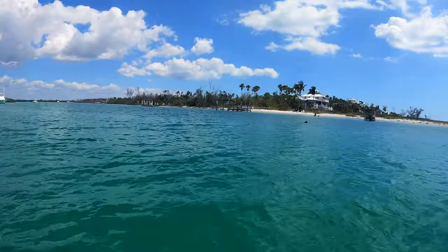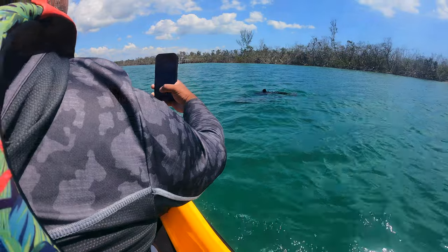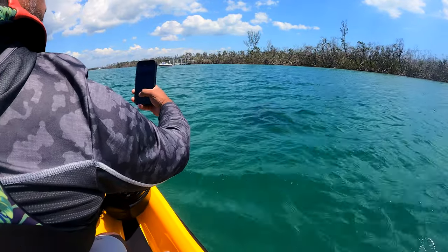Guys, we found some dolphins! Oh — one has a scar. One, two dolphins.